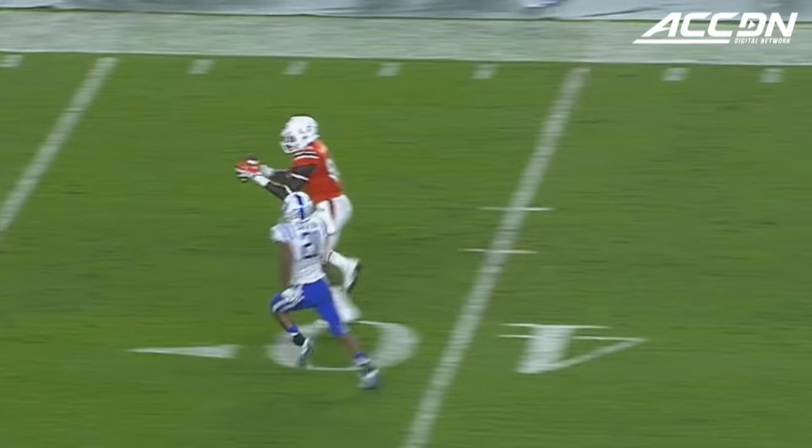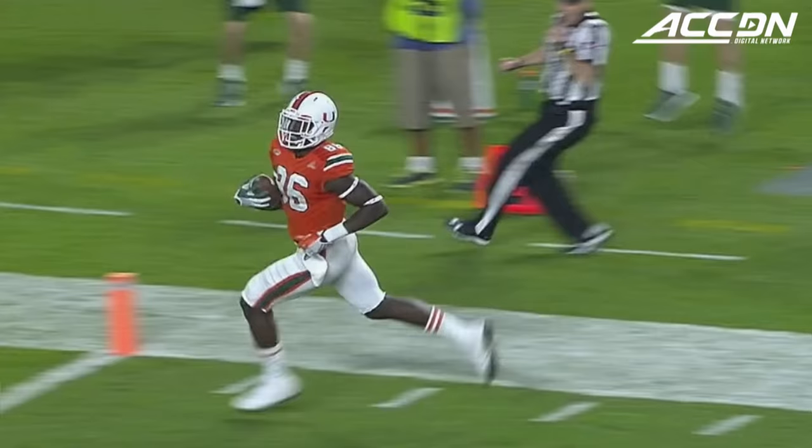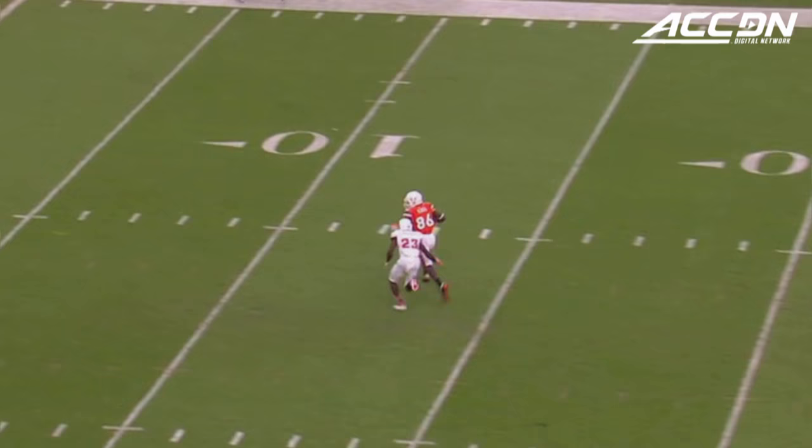Njoku gets behind coverage, breaks a tackle, and then uses that stiff arm off of that 6'4" frame to get Saxton off of his body and go the distance for six.